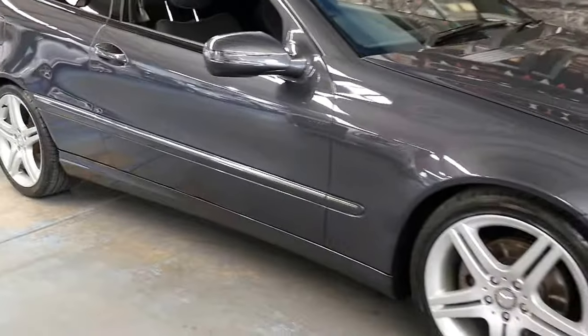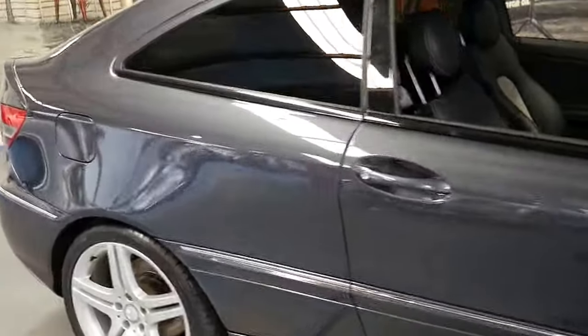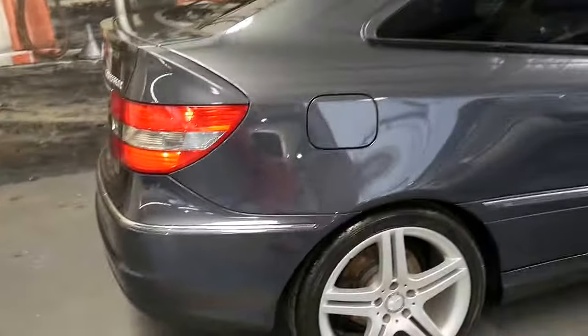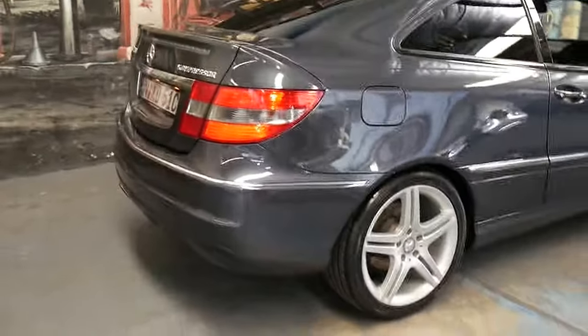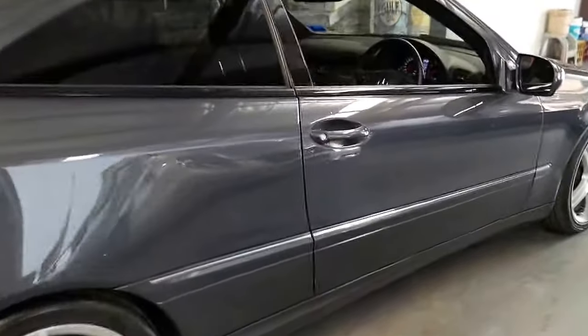This 2010 Mercedes CLC 200 is packed with extras. It's got navigation, reverse camera, xenon lights and parking sensors.